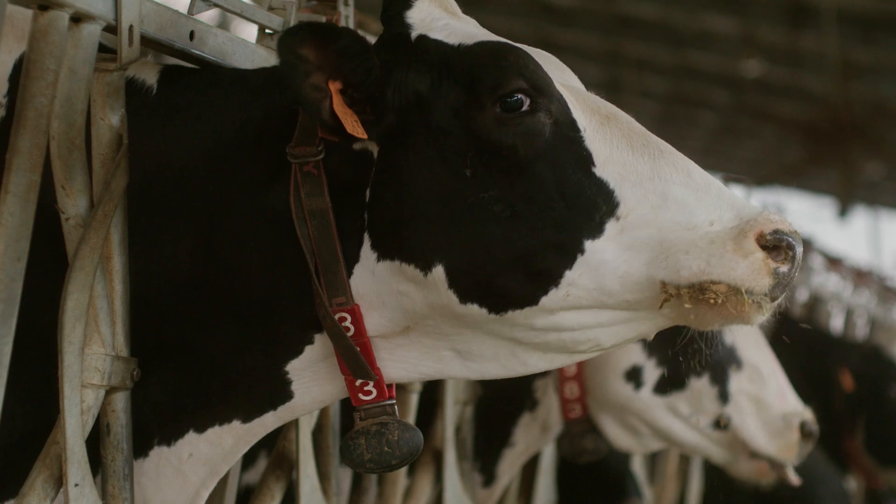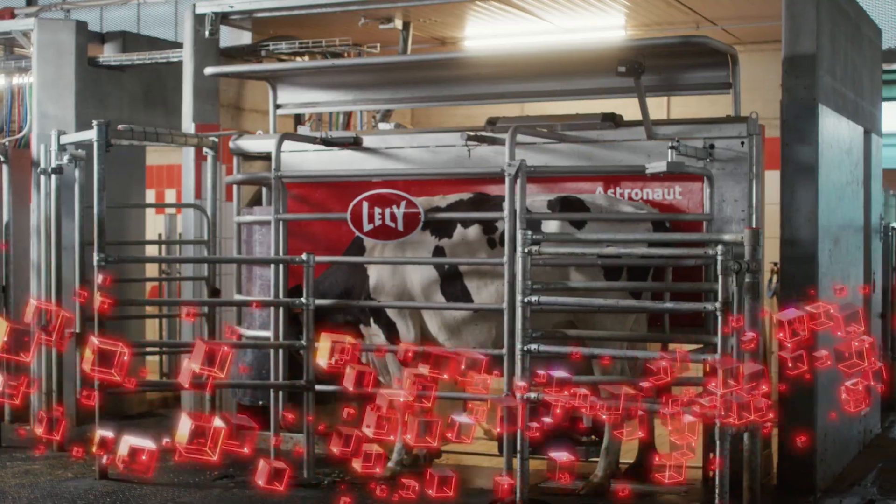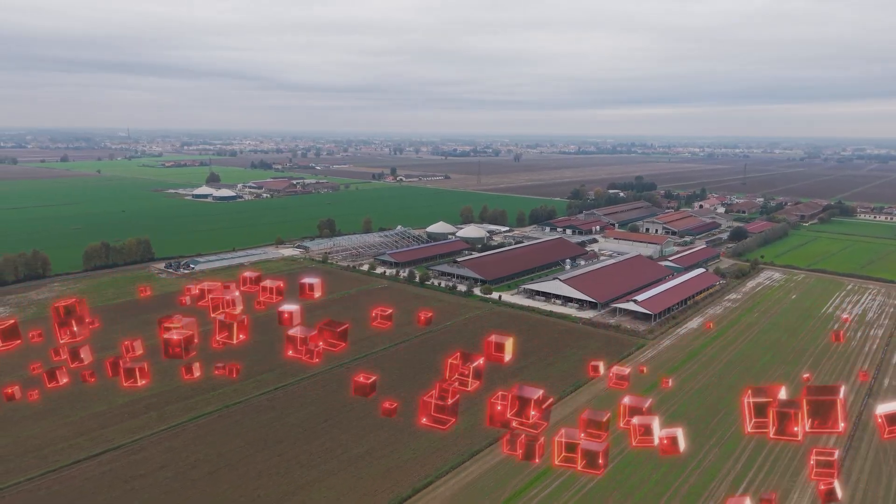To continue to do what you've always done best — being a dairy farmer. The Lely Astronaut A5 NEXT. Stay ahead of your future.